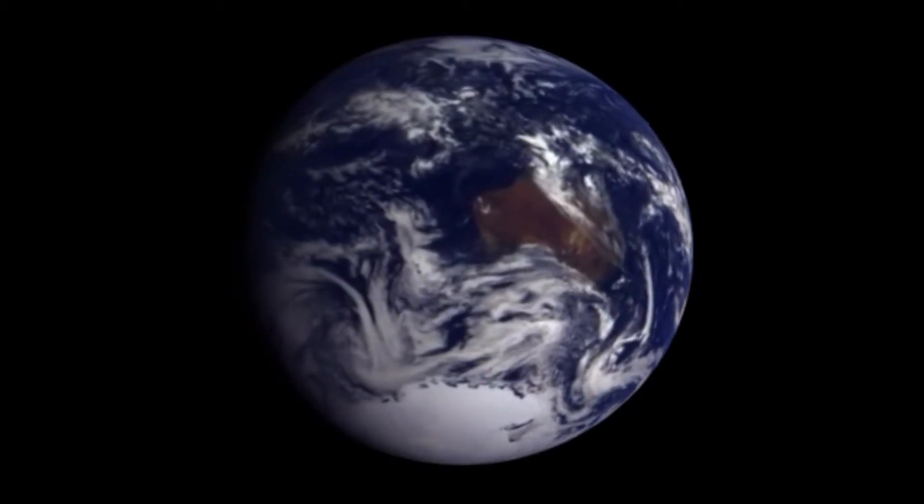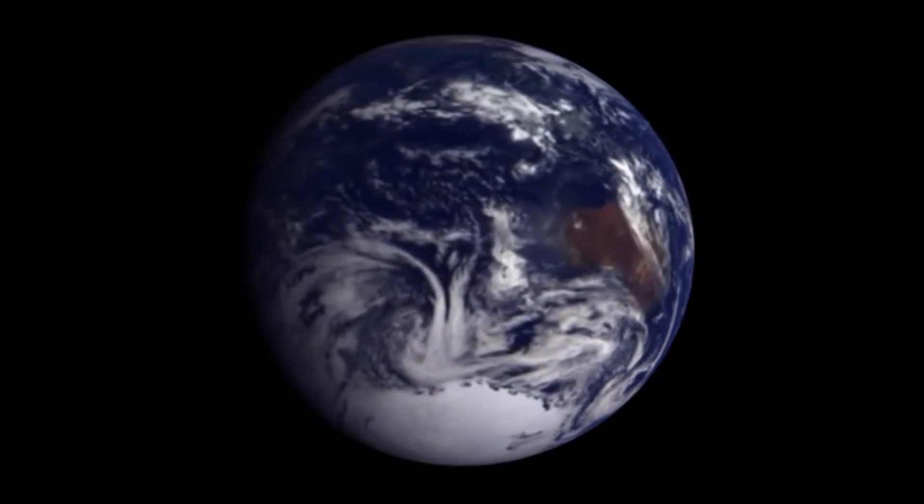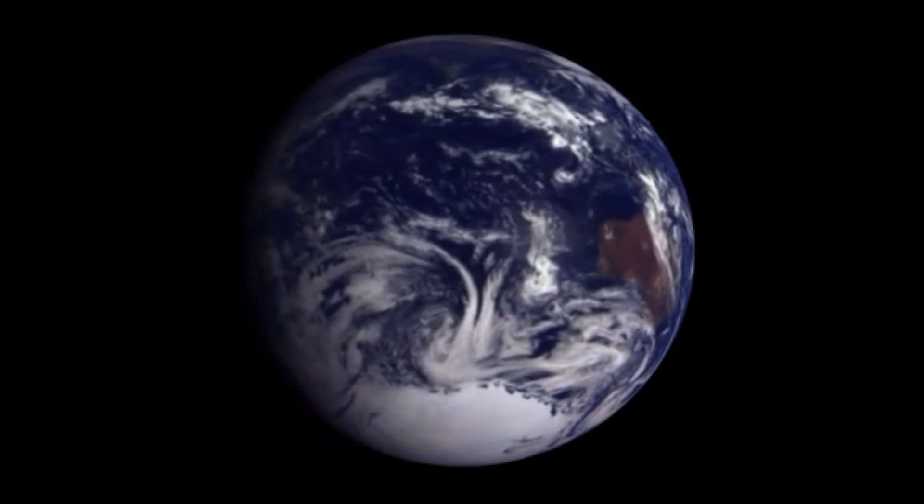Of all the thousands of planets we've discovered so far, the Earth stands unique. It's brimming with life. As an oasis of life punctuating the lifeless expanse of space, the Earth is the only truly habitable planet that we know of.